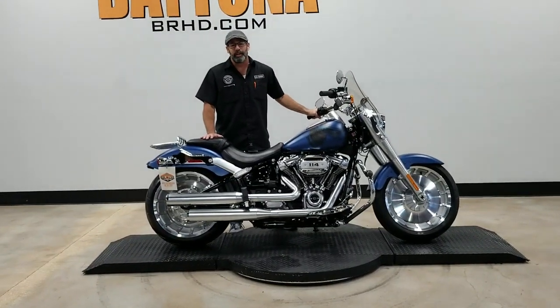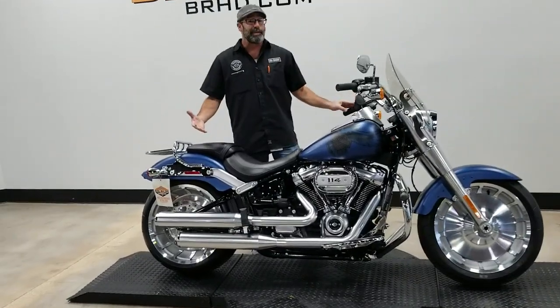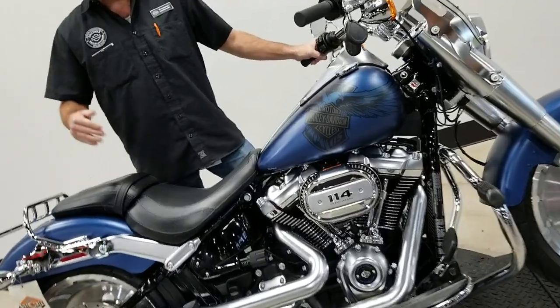What's going on, y'all? It's your boy Dennis Down here at Bruce Rossmeier's Daytona Harley-Davidson with the Used Bike Spotlight, and we got something special for you today — a 2018 Harley-Davidson Fatboy.